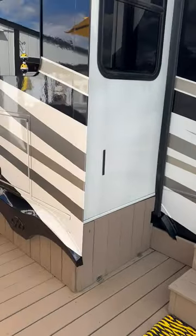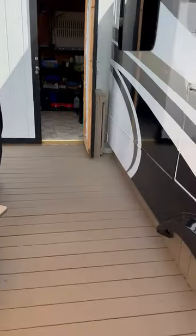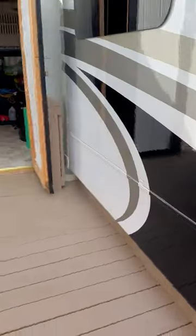From the outside you have a nice little setup here. When you're sitting here relaxing, you can watch TV.